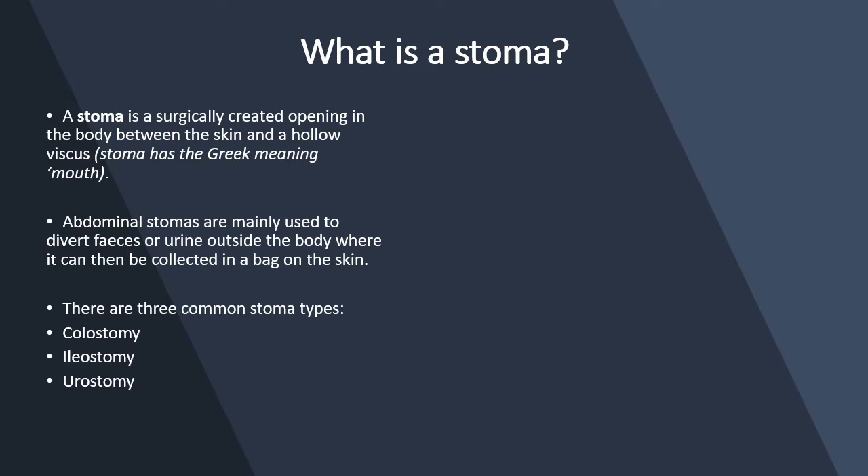There are three types of stomas commonly: colostomy, ileostomy, and urostomy.